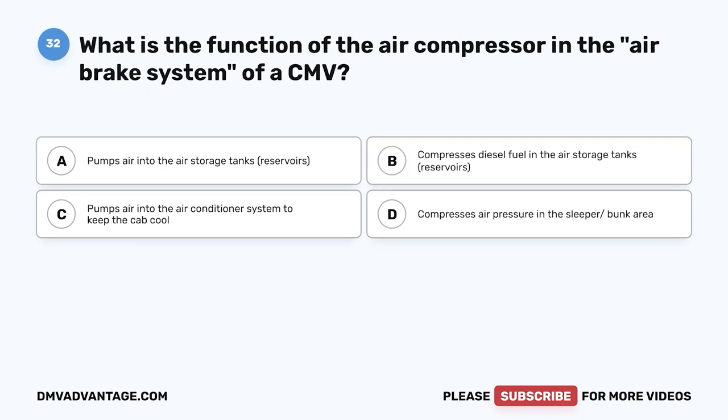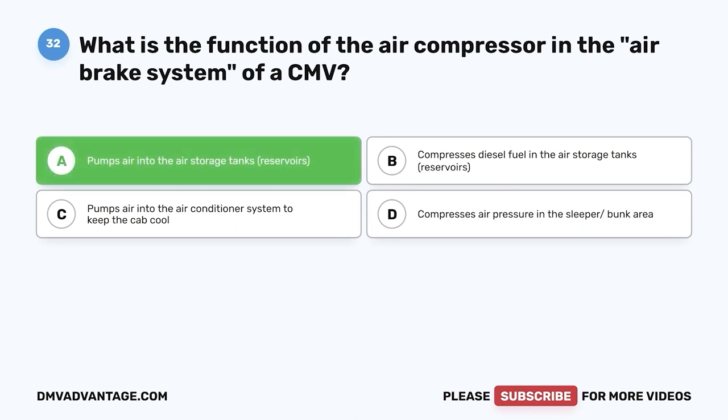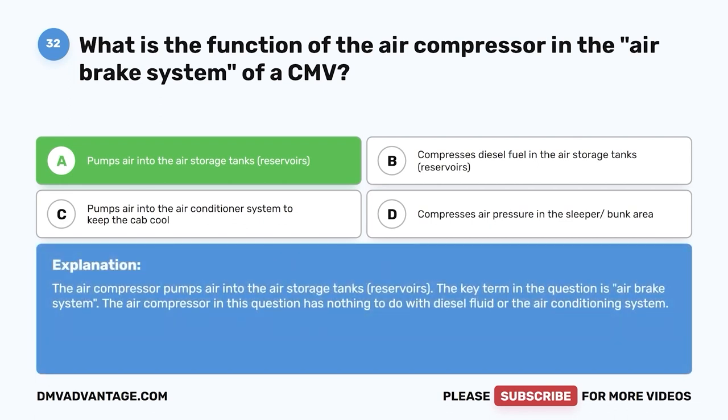Question thirty-two (Air Brakes section): What is the function of the air compressor in the air brake system of a CMV? A, pumps air into the air storage tanks (reservoirs); B, compresses diesel fuel in the air storage tanks; C, pumps air into the air conditioner system; D, compresses air in the sleeper area. The correct answer is A — it pumps air into the air storage tanks. The air compressor has nothing to do with diesel fluid or the air conditioning system.